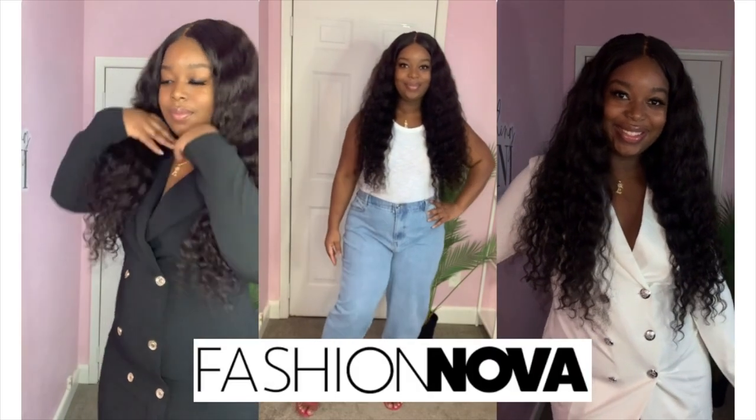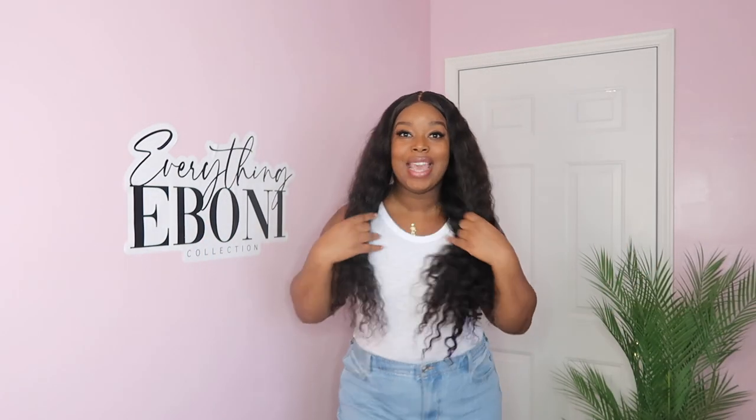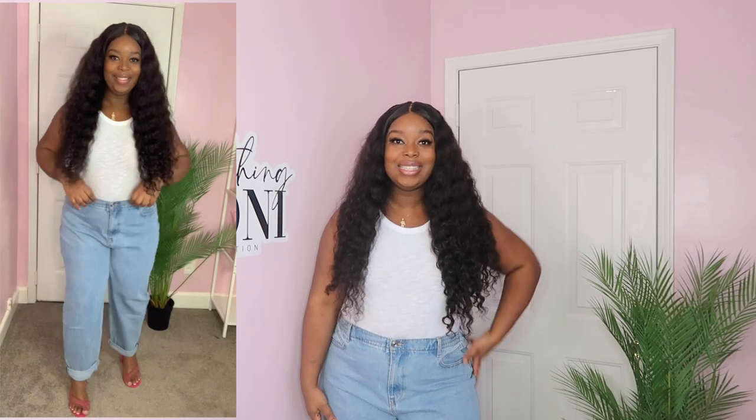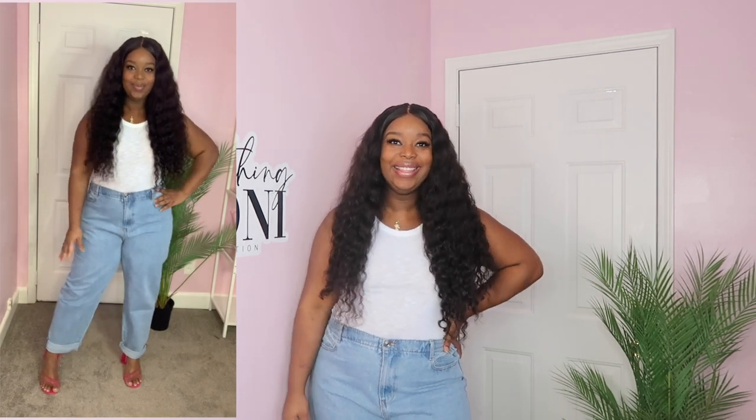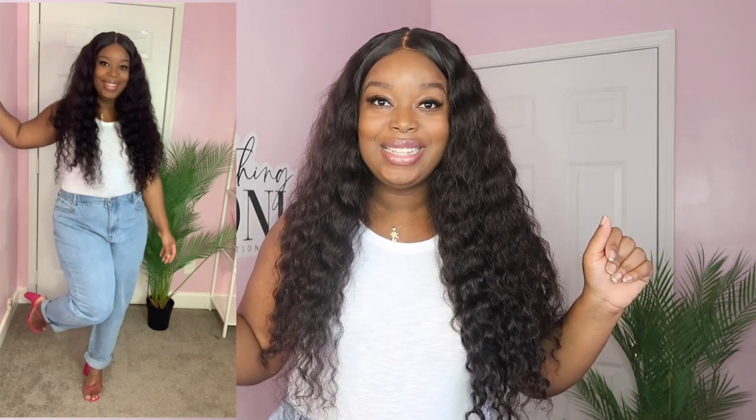For this first look I decided to wear a cute simple bodysuit with some mom jeans and a cute pair of heels. I'm gonna step back and show you guys exactly what the entire outfit looks like, and then of course you can always jazz something up with a cute blazer, so I'm gonna put on a blazer and let you guys see that look too.